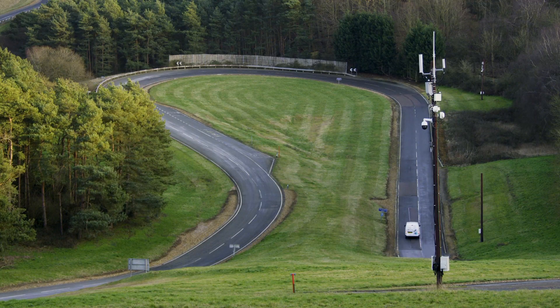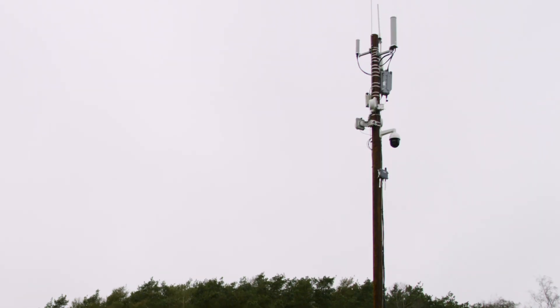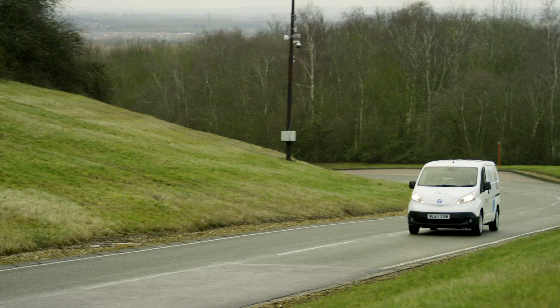Approximately every 200 metres we have a mast with a mobile phone cellular node, so we have a private hyper-dense 4G LTE network which will soon evolve into 5G.